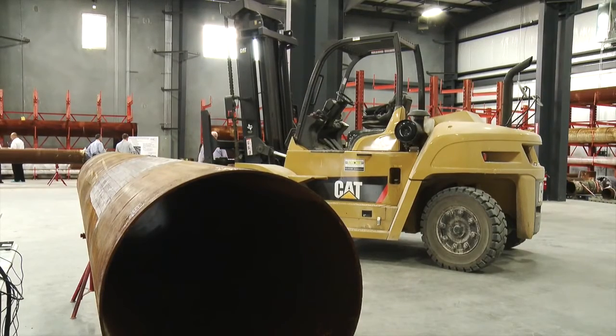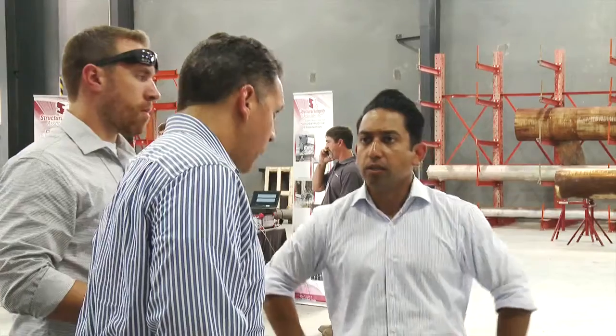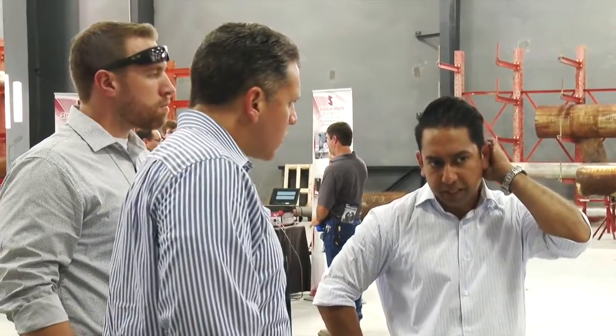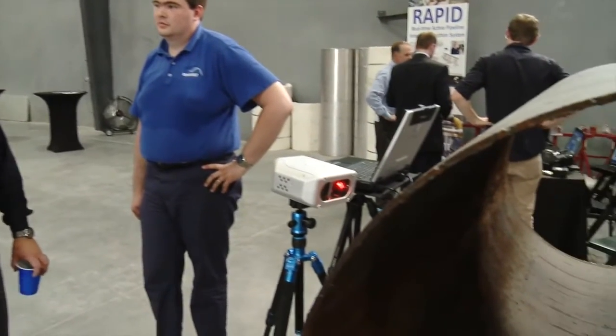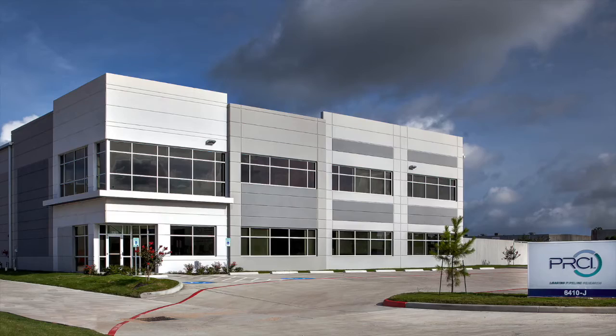PRCI's Technology Development Center is already yielding results. We've seen technology that PRCI has funded go from concept to production in 18 months because of the center. This is an unheard of technology development process — usually it's a 36-month window, maybe even five years. But with the access to the pipe resources that we have, having 600 pipeline samples here in the house, we're able to really move things forward in a rapid fashion to bring concepts to reality much faster.